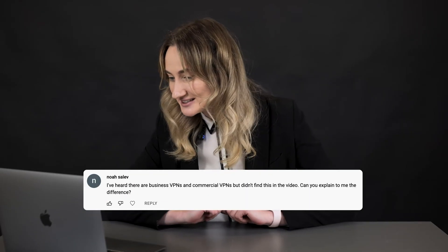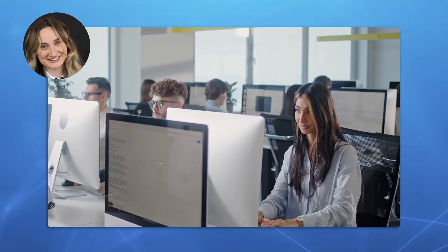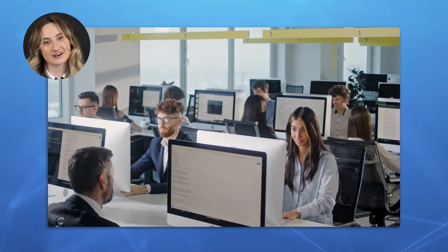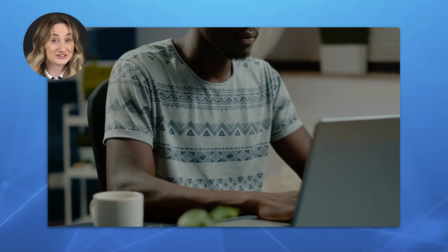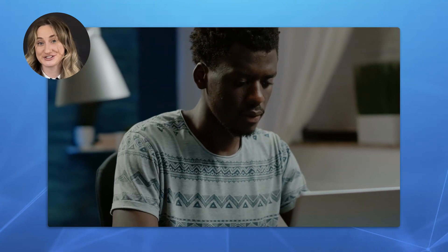Now let's start with the first question. I've heard there are business VPNs and commercial VPNs, but I didn't find this information in the video. Can you explain the difference? The difference is pretty simple. Business VPNs are developed for business entities, for example, companies or institutions. Non-business VPNs or B2C VPNs are targeted at individuals who use them for personal protection.